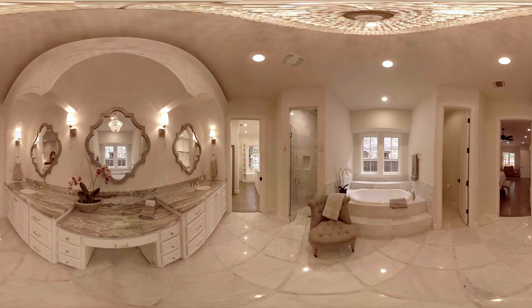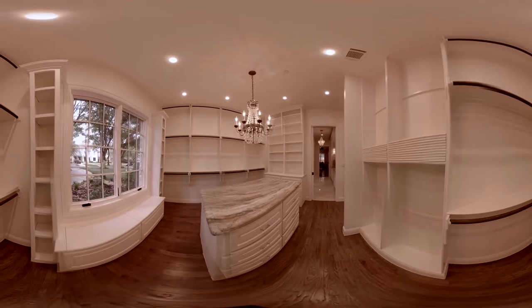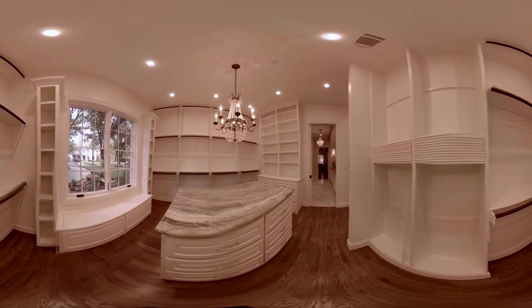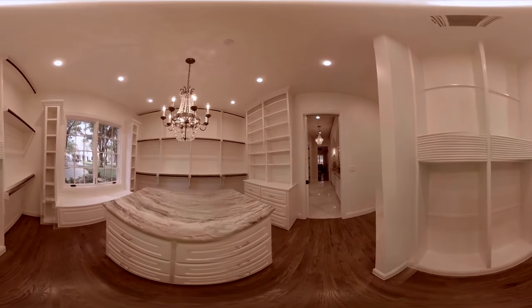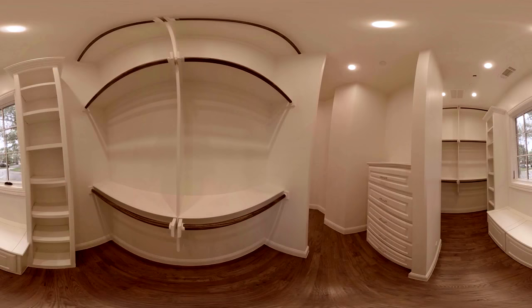Connecting to the master bathroom is a massive walk-in closet with a granite island and his and hers dressing vestibules. An antique Parisian chandelier lights the space, while window seats offer valuable additional storage. This vast closet offers storage enough for any size wardrobe.